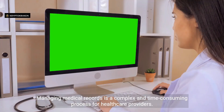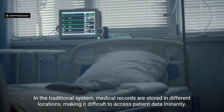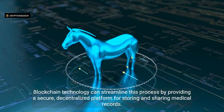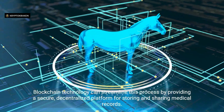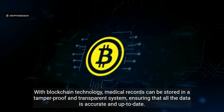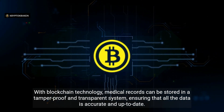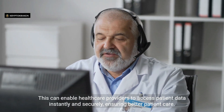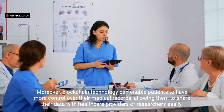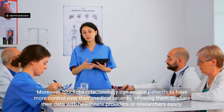Streamlining medical records management. Managing medical records is a complex and time-consuming process. In the traditional system, records are stored in different locations, making instant access difficult. Blockchain technology can streamline this by providing a secure, decentralized platform for storing and sharing medical records in a tamper-proof and transparent system, ensuring data is accurate and up-to-date. This enables healthcare providers to access patient data instantly and securely, ensuring better patient care. Patients can also more easily share their data with healthcare providers or researchers.